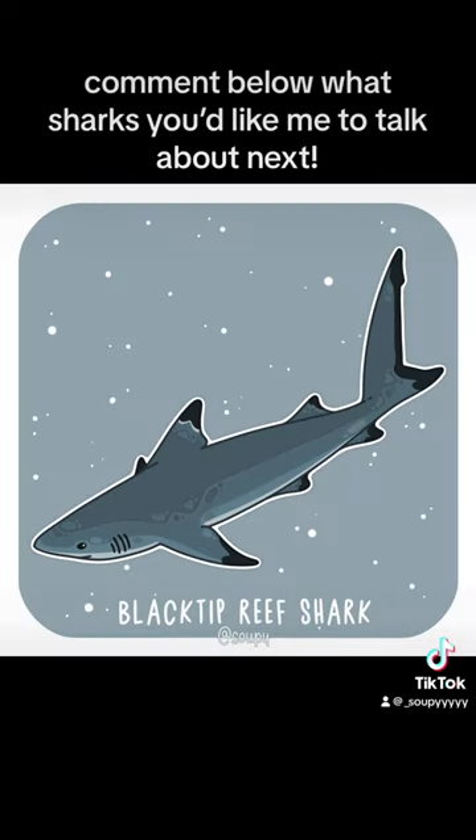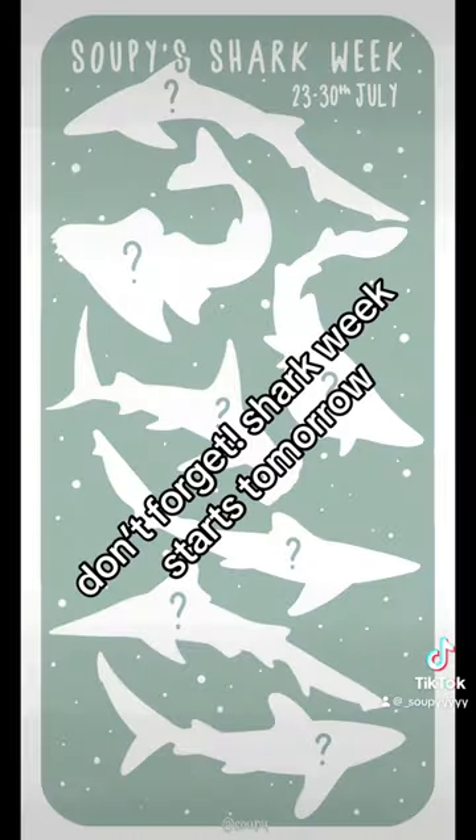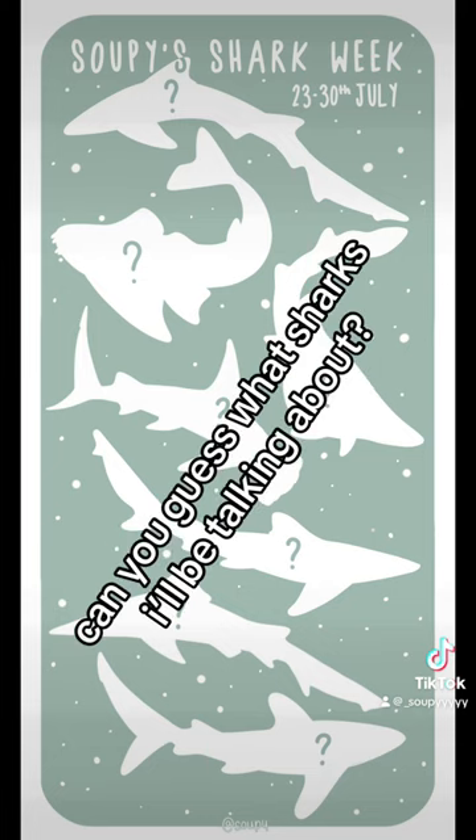Comment below what sharks you'd like me to talk about next. Don't forget, Shark Week starts tomorrow. Can you guess what sharks I'll be talking about?